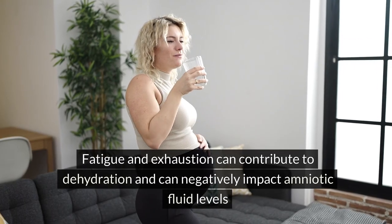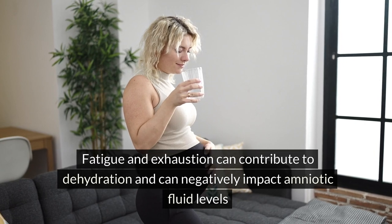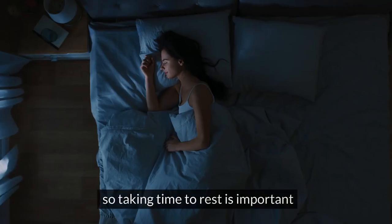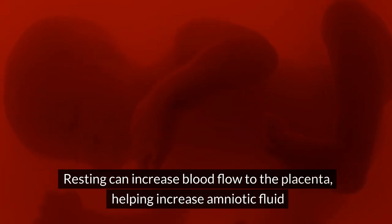Take ample rest: fatigue and exhaustion can contribute to dehydration and can negatively impact amniotic fluid levels, so taking time to rest is important. Resting can increase blood flow to the placenta, helping increase amniotic fluid.